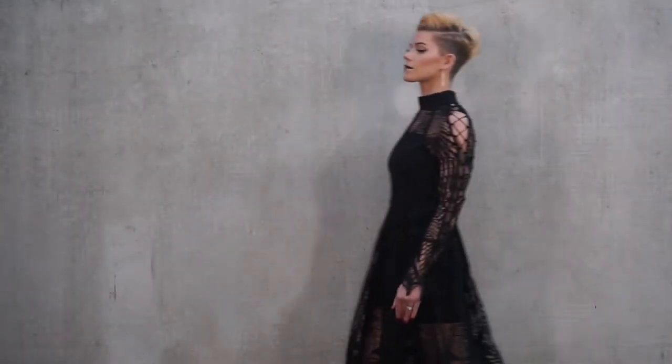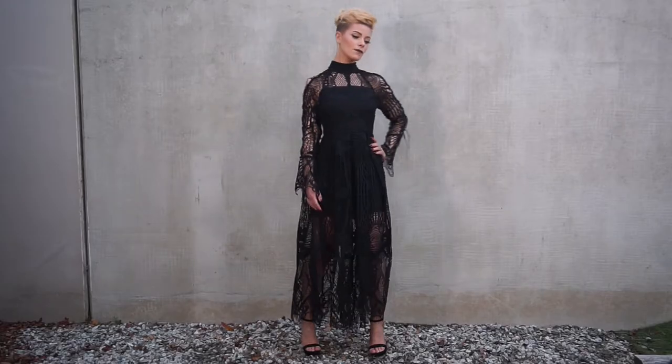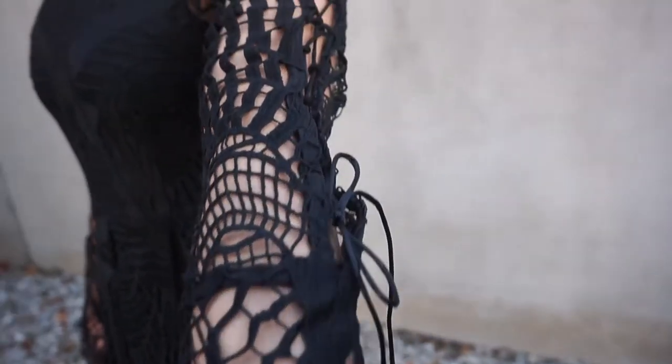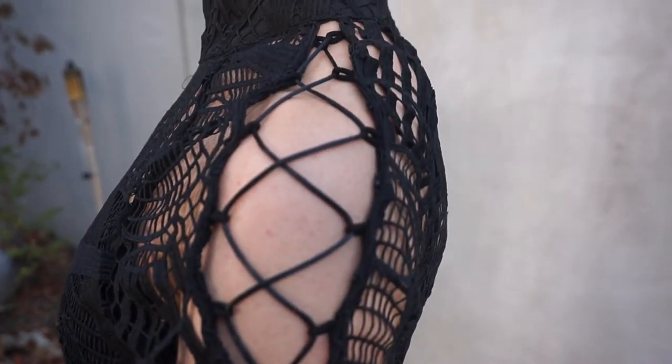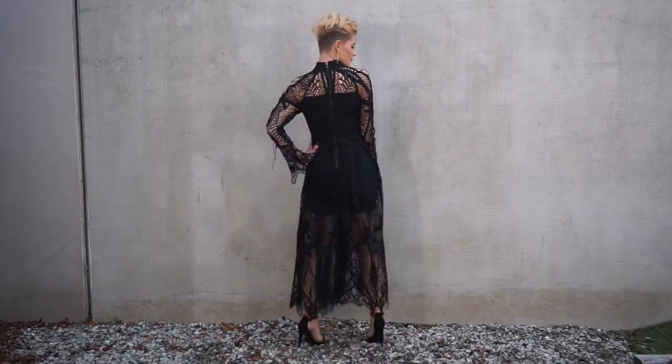Last but not least, the Ties that Bind dress. The detailing on this dress is next level — it's the perfect balance of edginess and total class. This dress is quite a heavy garment. I recently wore it to an evening event in Central Otago that was outside and I was super warm even without a jacket.